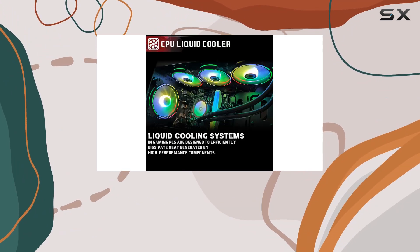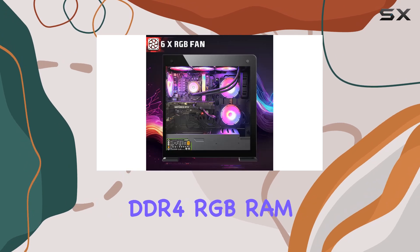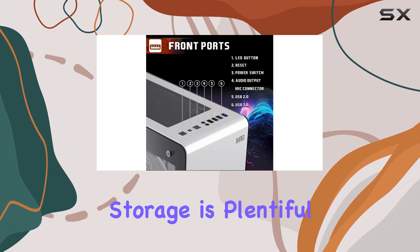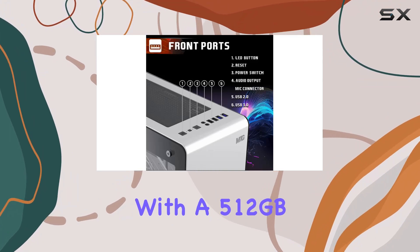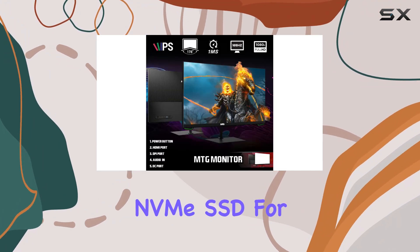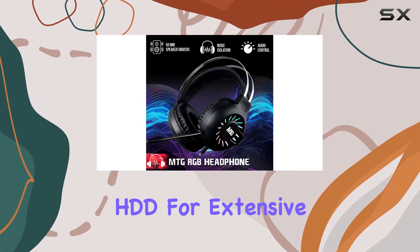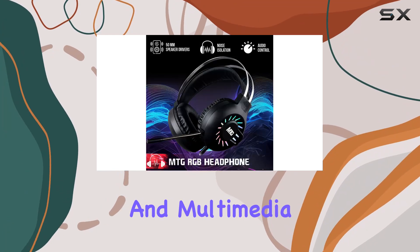The Aurora Max is equipped with 16GB of high-speed DDR4 RGB RAM, ensuring smooth and efficient performance. Storage is plentiful with a 512GB NVMe SSD for lightning-fast application loading and a massive 4TB HDD for extensive game libraries and multimedia collections.